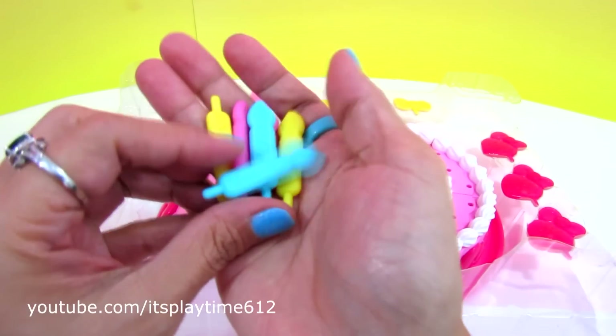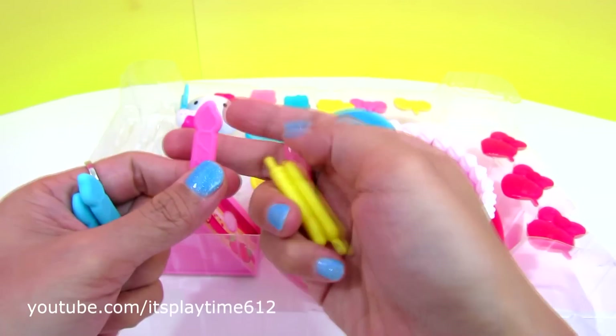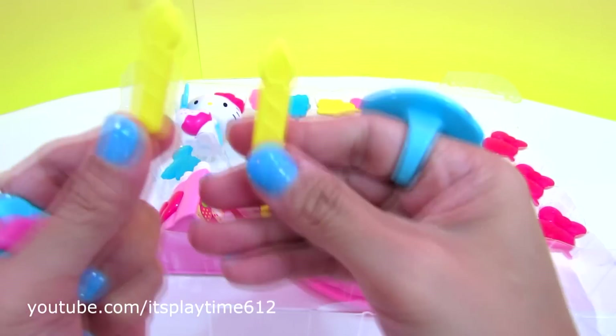It includes 6 candles: 2 blue candles, 2 pink, and 2 yellow.